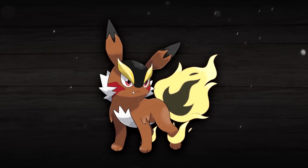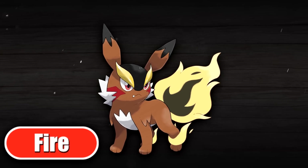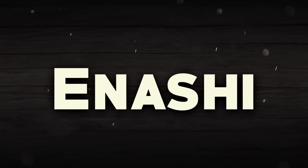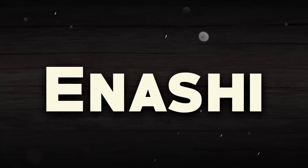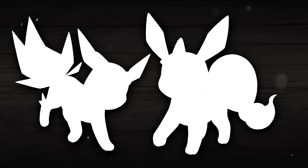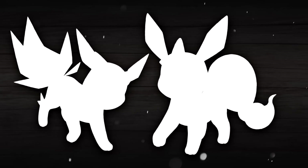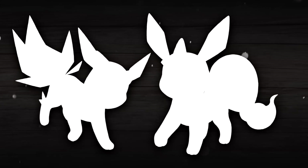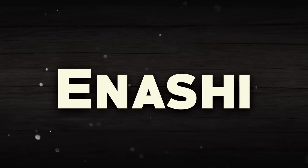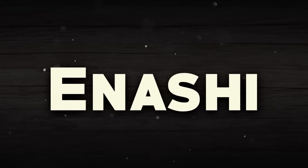Ennashi, just like Entei, is also a pure Fire type Pokemon. Using elements from a design of Entei that existed in the past for this past original form of Entei just makes perfect sense, and it allows this Pokemon to look really cool as well. I also like how those elements were subtly added in so they don't overtake the design too much, still allowing this Pokemon to be its own thing. I'm going to save the explanation for Ennashi's name until the end, because it connects to the names of the other two original legendary beasts.